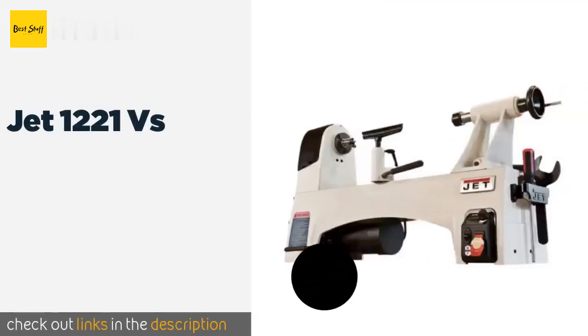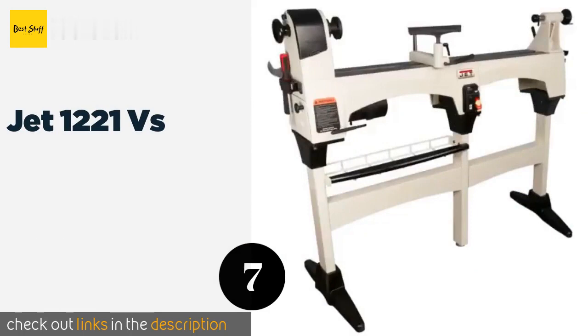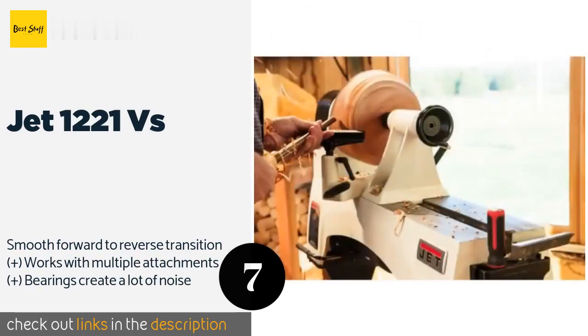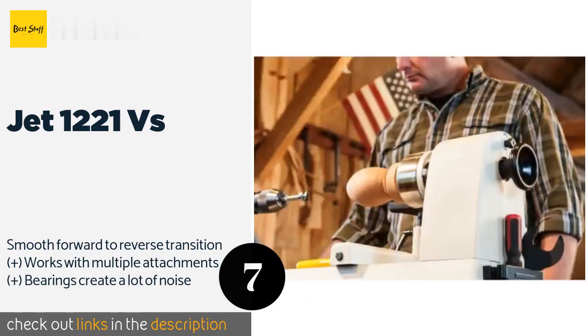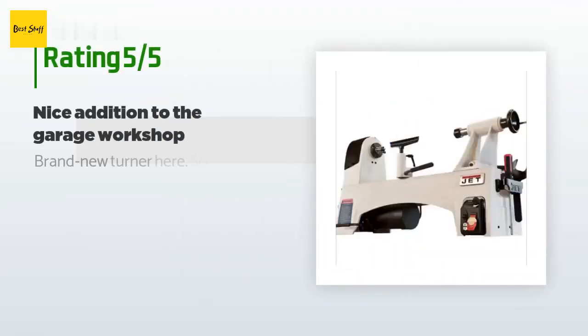The next one is the JET 1221 VS. Those seeking to get serious about their craft who can't afford an enormous investment would do well to consider it. It's noteworthy for its innovative ratchet-style belt tension system and precise speed control. This product is available on Amazon for $849, with an average rating of 4.3 stars from more than 191 customer reviews.